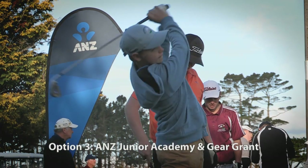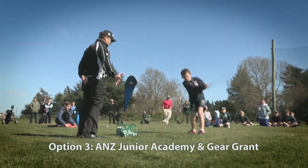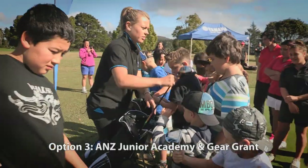There's also an ANZ Junior Golf Academy and Gear Grant. Your juniors will get a visit from Mike Hendry's coaching team, the Institute of Golf, along with plenty of ANZ Golf Kit.